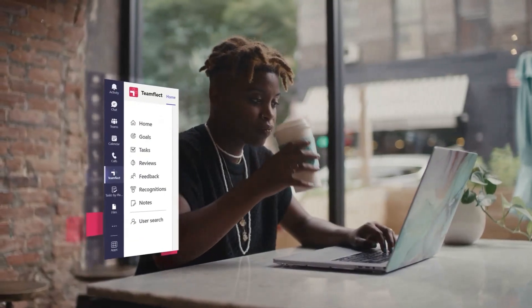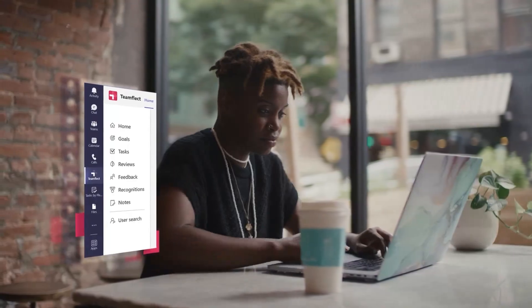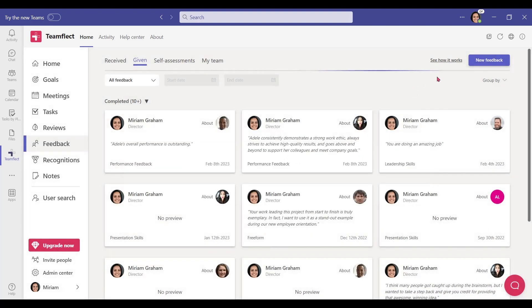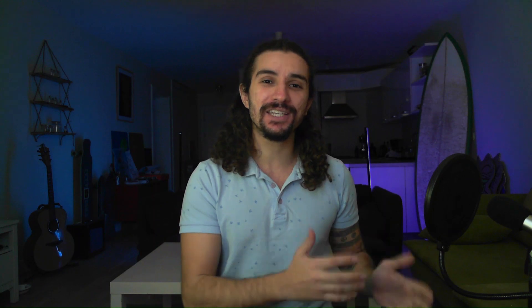You can use TeamFlake to assign tasks and actually keep track of them. You can set goals that people can update regularly with their progress. And remember, managing a team isn't just about tasks and goals — it's about feedback and showing appreciation. That's why TeamFlake comes fully equipped with 360 feedback and customizable recognitions. All of this and more comes neatly wrapped in a simple dashboard that anyone can navigate, so just integrate TeamFlake into your Microsoft Teams and manage away.